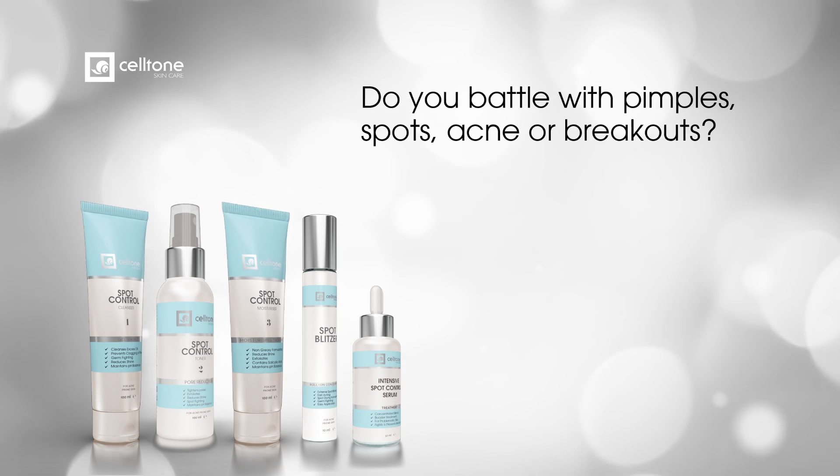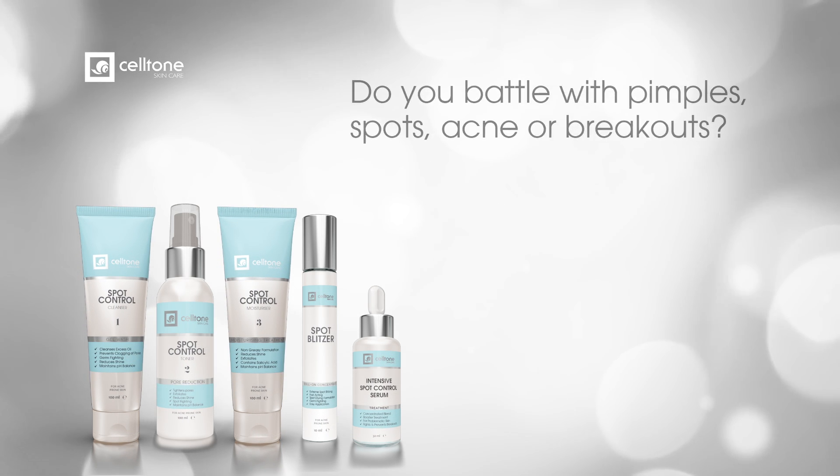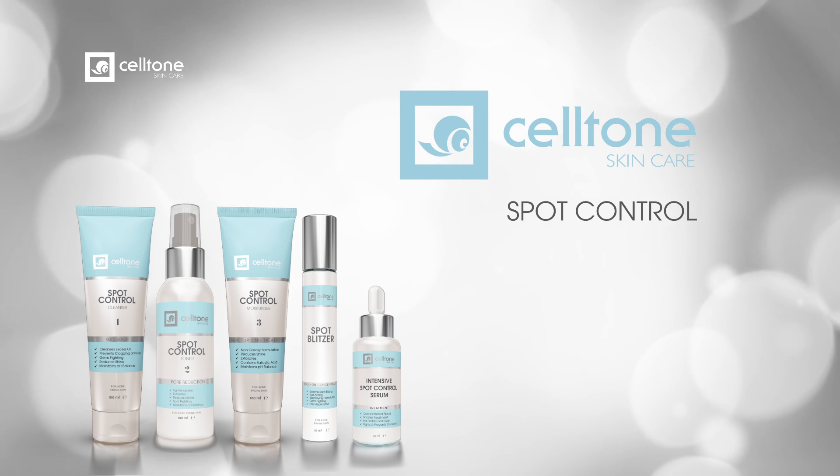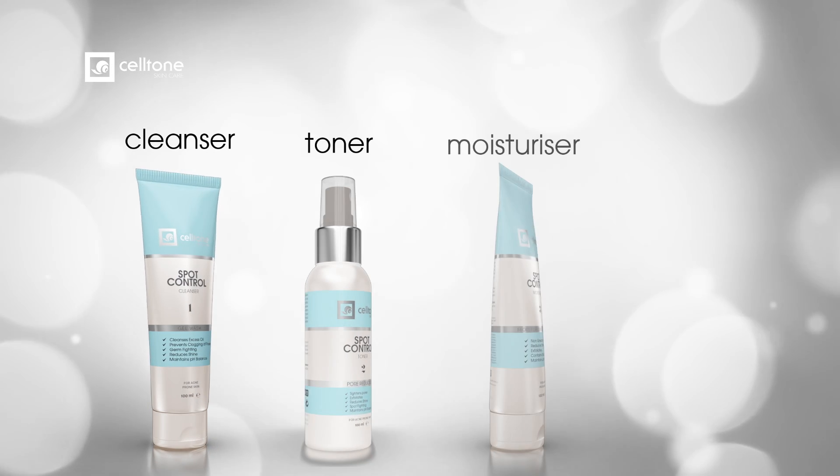Do you battle with pimples, spots, acne or breakouts? Saltone has developed a powerful spot control range. The Saltone Spot Control Pack contains a cleanser, toner, moisturizer and a blitzer.